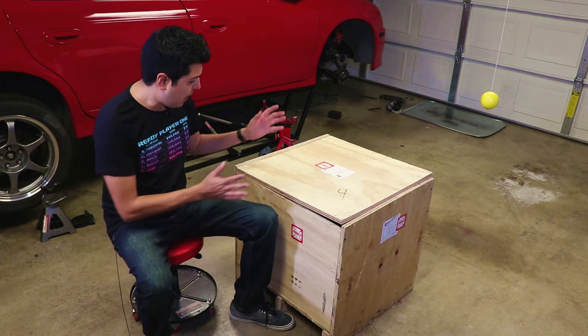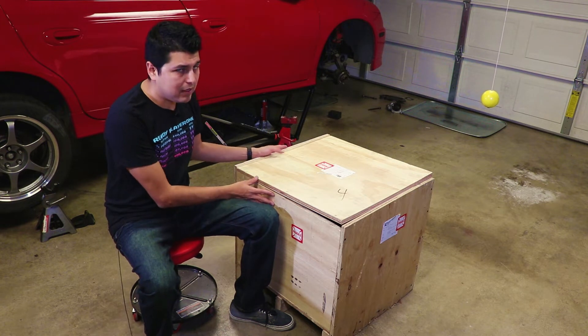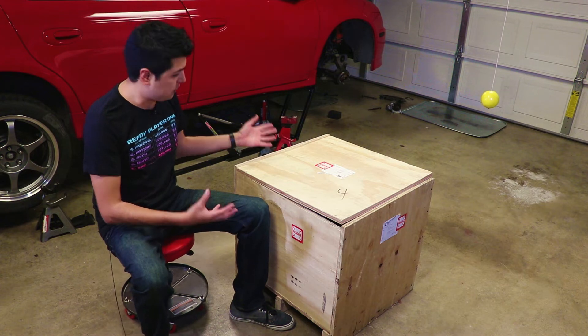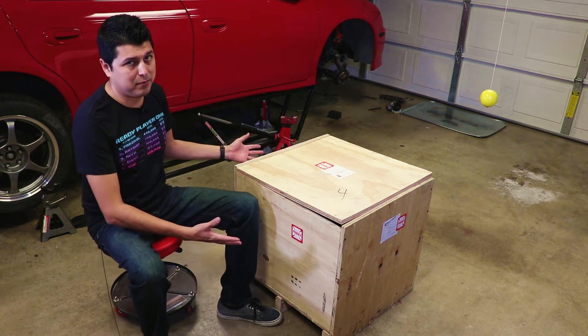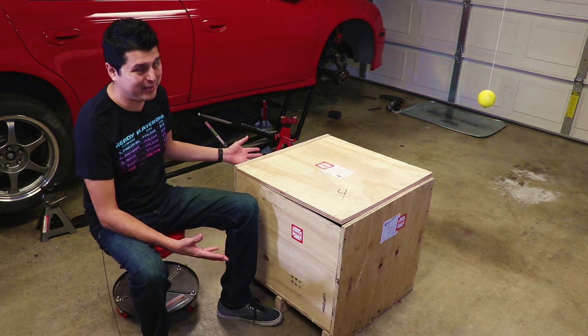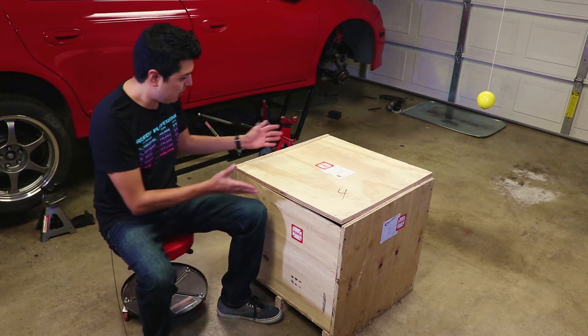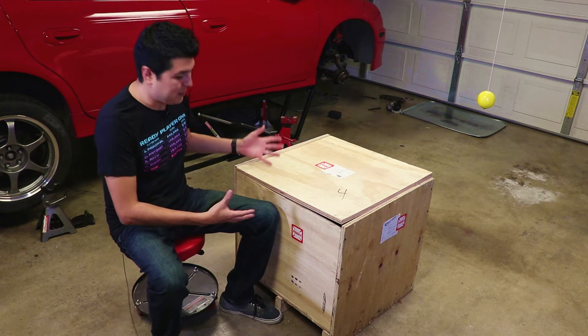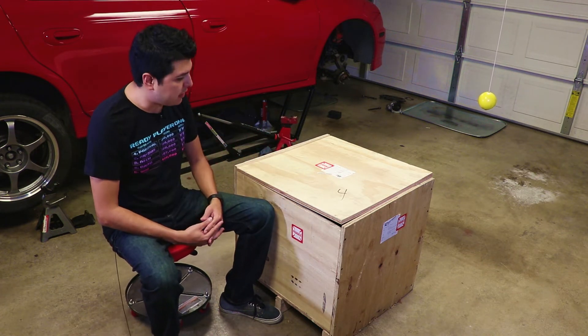I chose to go this route even though it's an expensive one, just because I know the quality of the work. These are the first impressions. First off, you get this massive box — this box is about 200 pounds. Obviously there's a transmission in there, but look at this — this is solid. I thought it was like the Tasmanian Devil in there or something.